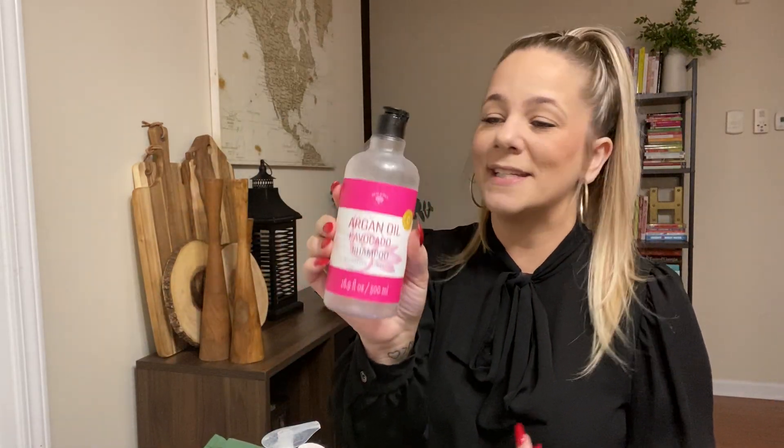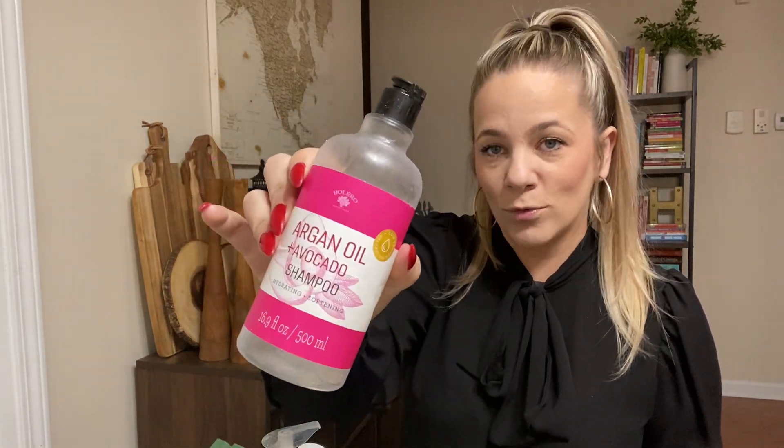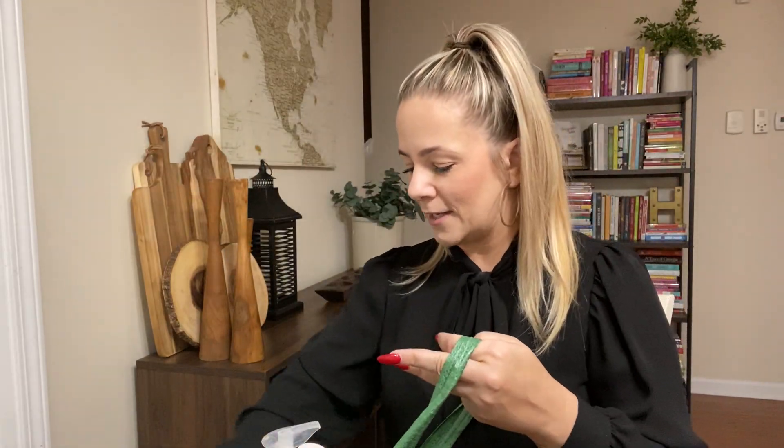Here was an old Bolero argan oil shampoo. We did not like these at all — Kaya didn't like it, I didn't like it. I don't even buy the Bolero shampoo or conditioner anymore because it just doesn't work well with our hair. We will not buy that again.